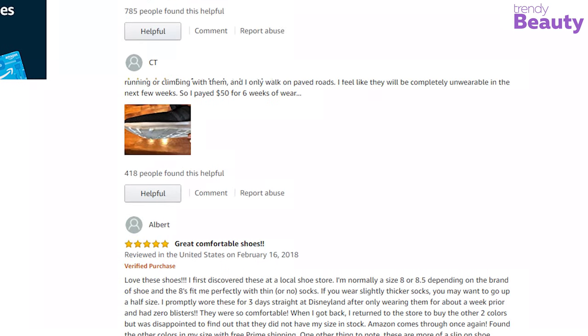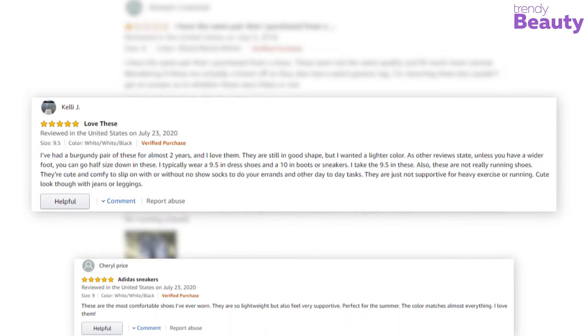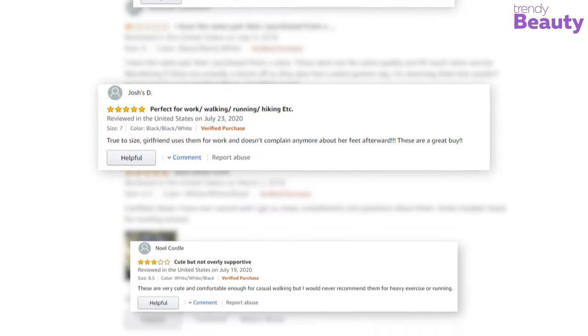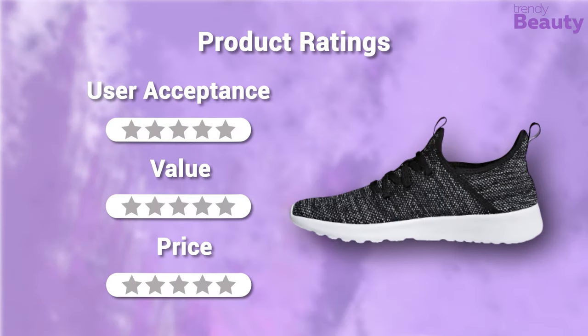The Adidas Women's Cloudfoam Pure Running Shoes are among the highest selling on our list, earning a huge number of reviews and ratings. According to users, these running shoes are amazing in performance, style, and durability. But apart from many appraisals, some users complained about their quality. According to users they are super comfortable; in terms of user acceptance our rating is 5 out of 5, value 5 out of 5. They are available at around $70, so our rating for the price is 5 out of 5.